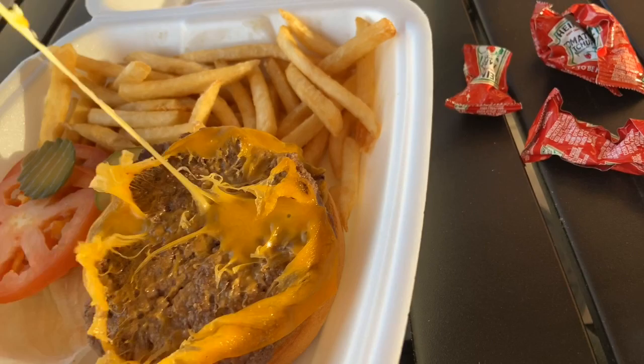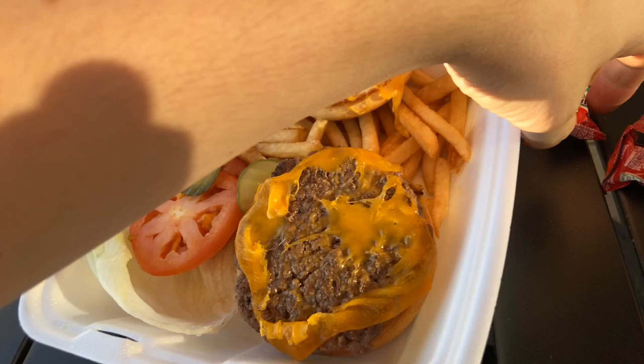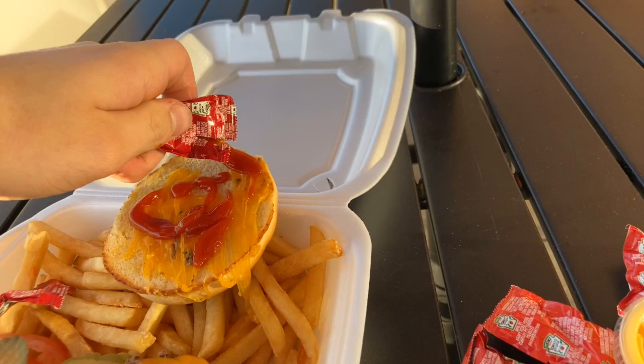Now look at that cheese pull. Delicious. My goodness. So now what I'm going to do is put some ketchup on the top bun. Look at all that sauce. I love some ketchup — not too much, but just a little bit to get a nice tomato flavor.